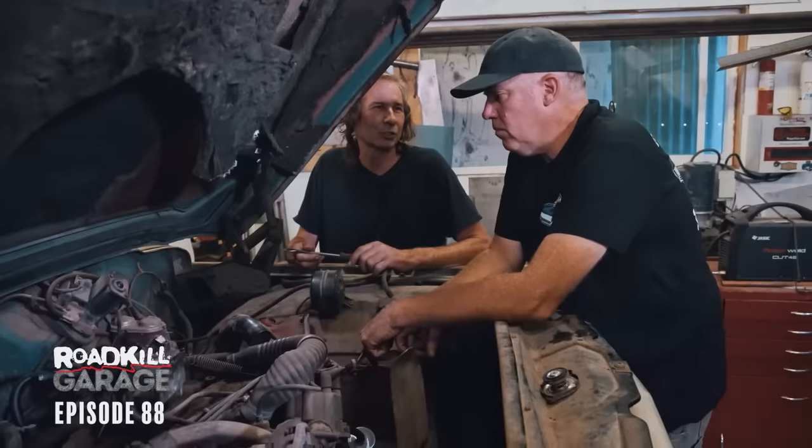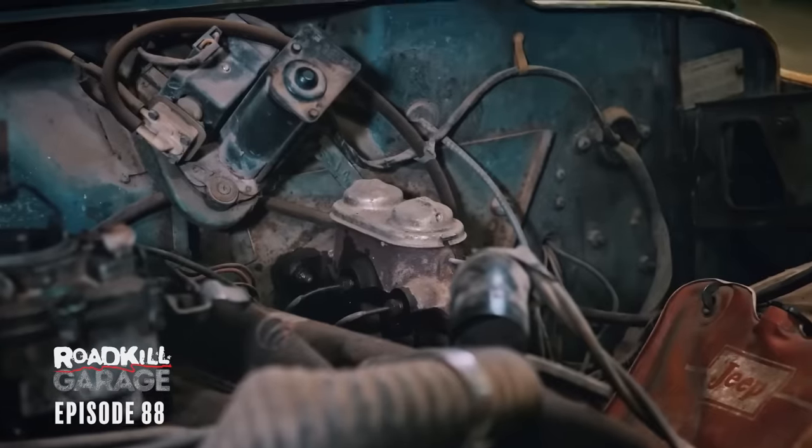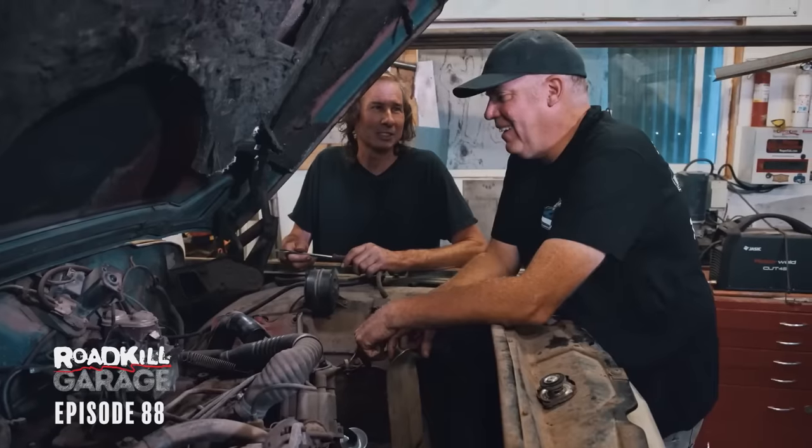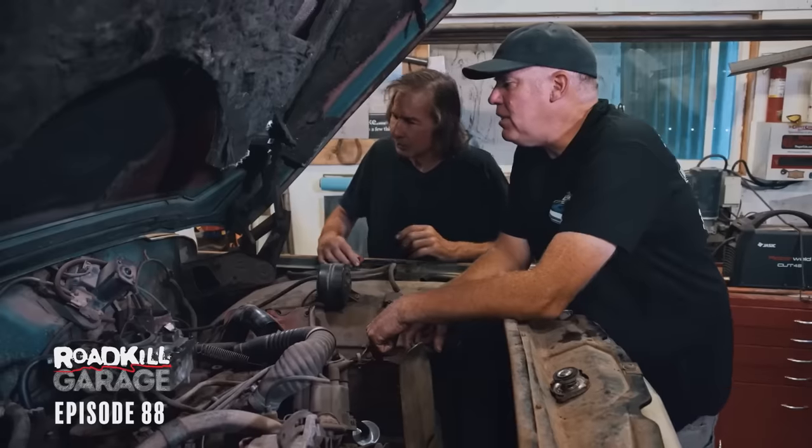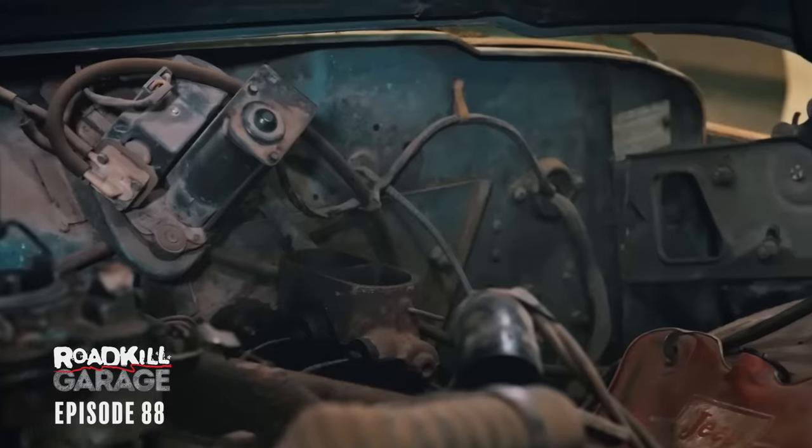That master cylinder looks brand new — brand new in 1985? Well, that's brand new, isn't it? Let's see if there's goop in it. It's empty. How's the goop? Looks pretty clean.